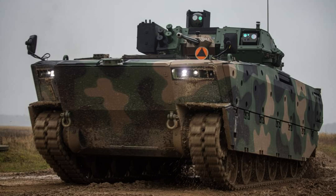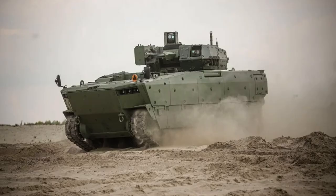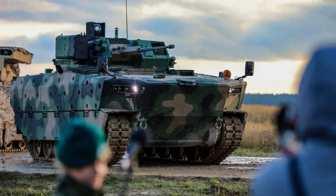Developed by Polish defense industry experts, the Borsuch combines advanced technologies, formidable firepower, and exceptional mobility. Join us as we delve into its impressive specifications, including its powerful armament, innovative design elements, and versatile operational capabilities.